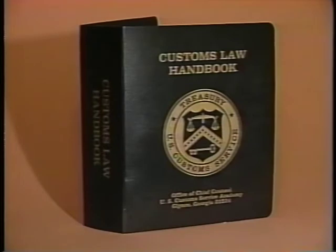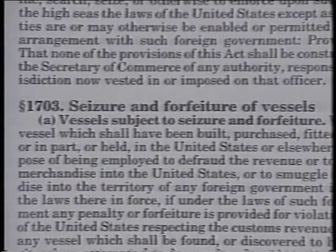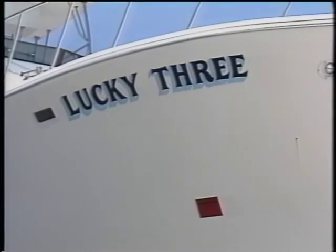Remember, U.S. Customs Law 19 U.S.C. 1703 states that any vessel altered specifically for smuggling purposes can be confiscated. That means it becomes part of an asset sharing program, and that means substantial gains for the departments involved.